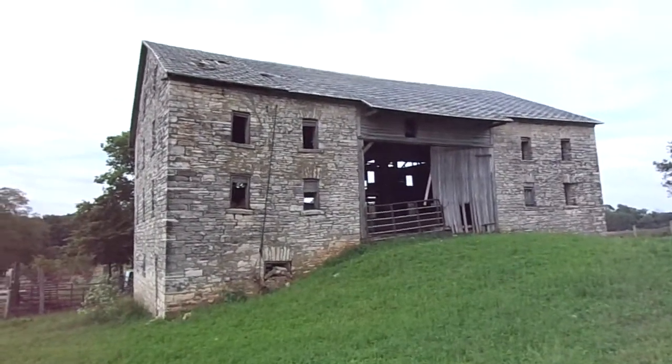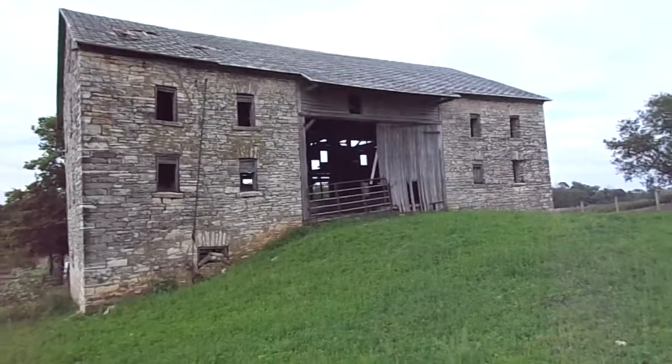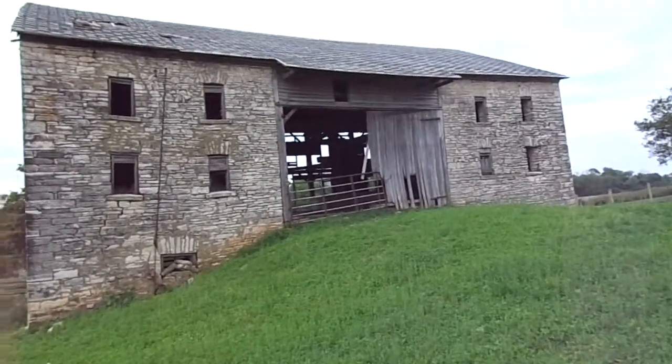It is a four-bent, three-bay, close four-bay barn.